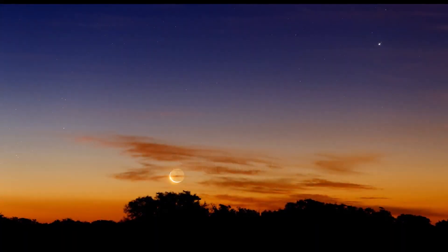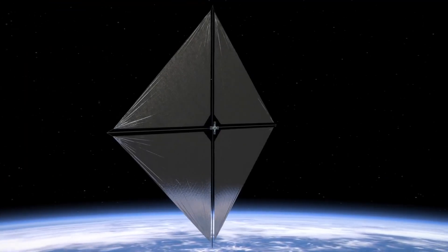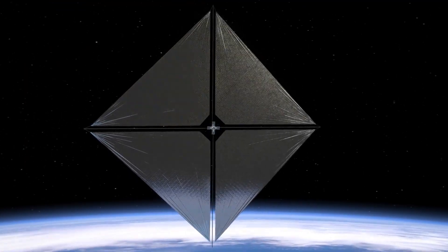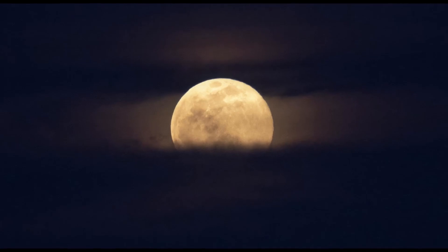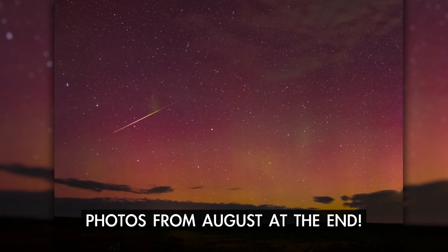What's up for September? Five planets and a supermoon eclipse, a NASA solar sail that you can spot from the ground, and a global night for the moon. Stick around till the end to view some highlights shared in last month's video.